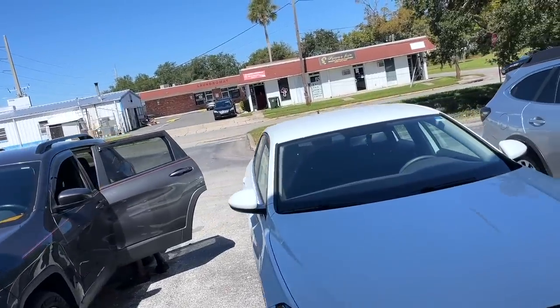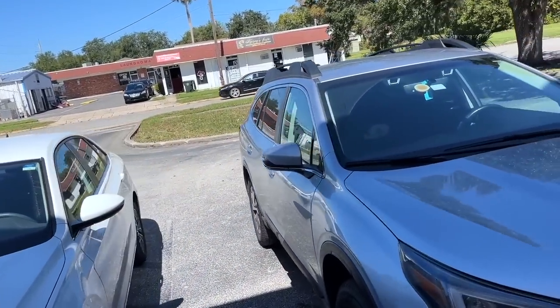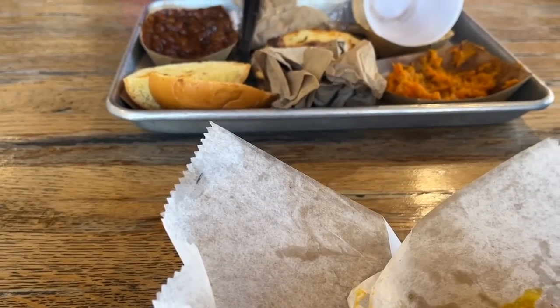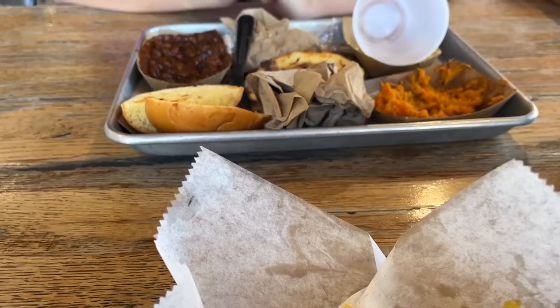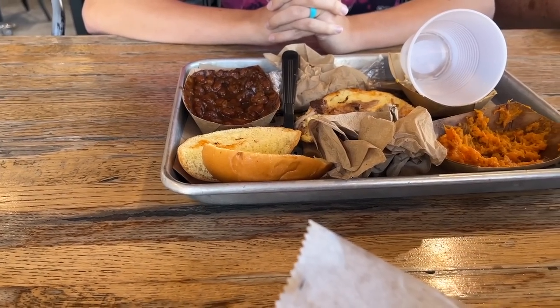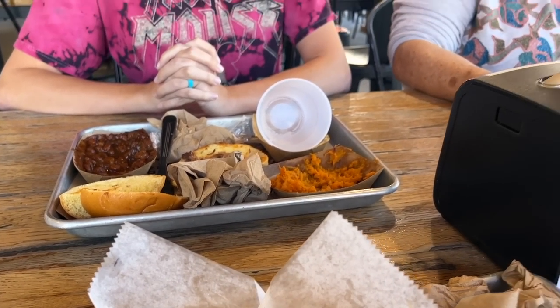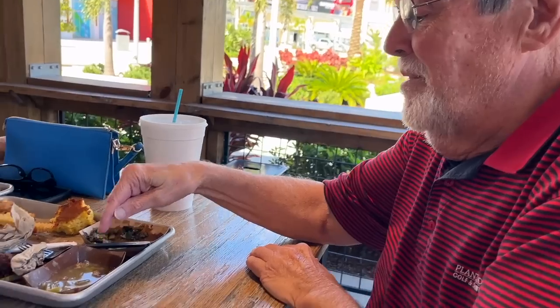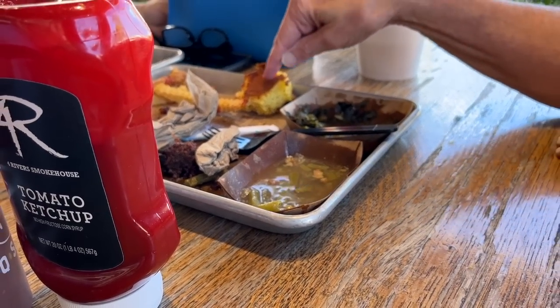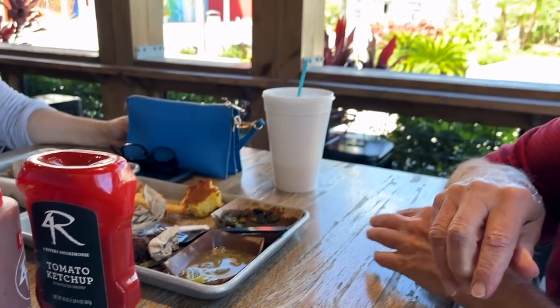We stopped off for lunch and it was delicious. I got pulled pork nachos, Ashley got a pulled pork sandwich — well, she just ate the pulled pork off the sandwich. Pulled pork off the sandwich is cheaper than getting a pulled pork platter, and you also got two sides: baked beans and sweet potatoes. We also met up with my mom and dad — they had green beans, collard greens, fries, and burnt ends. And cornbread.